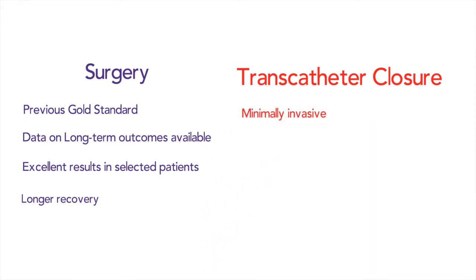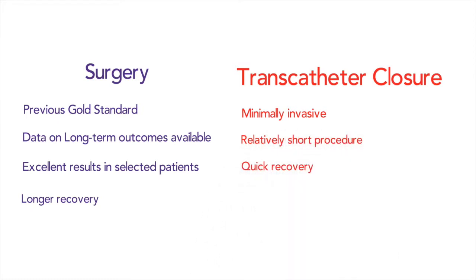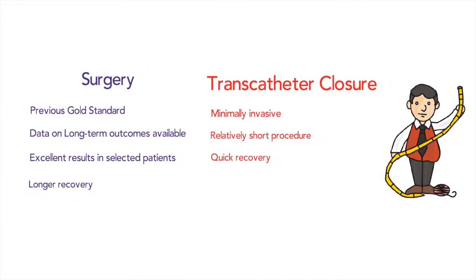Transcatheter atrial septal defect closure is a minimally invasive procedure. It only requires two 2 to 3 millimeter incisions in the leg. It is a relatively short procedure, usually under 40 minutes, and has a quicker recovery time with same-day ambulation and next-morning discharge from the hospital. Both surgery and transcatheter ASD closure have risks and benefits that your doctor will discuss in detail. Transcatheter ASD closure is presently the way most atrial septal defects are closed.